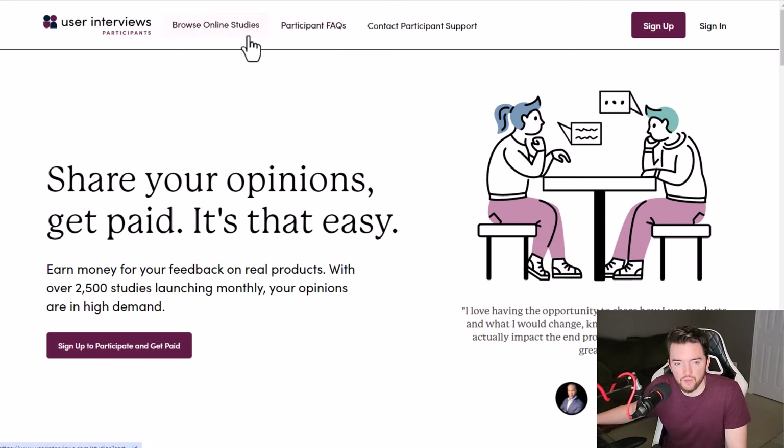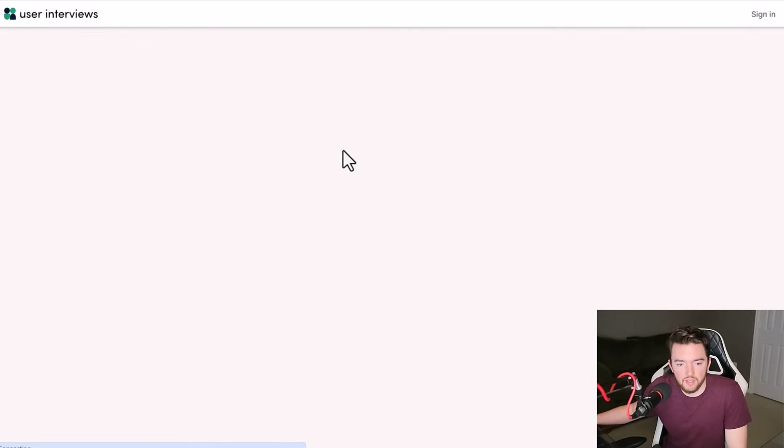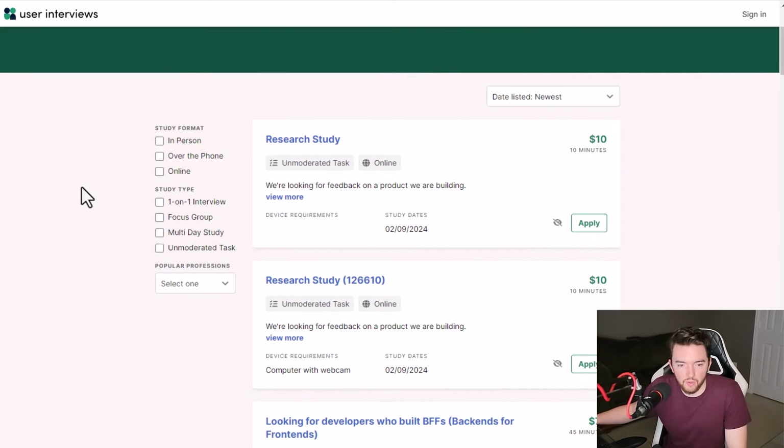If you go to User Interviews and you're located in the US, you can go to 'browse online studies' and look at what they have available. If you want to check reviews, I recommend looking them up on TrustPilot, which is actually pretty solid. You can do this over the phone or online, and if you want to do it in person based on your location, you can do that as well.